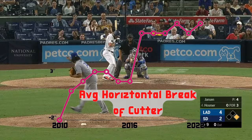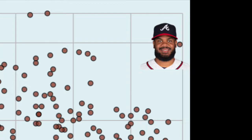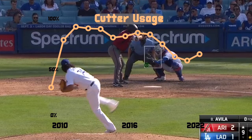With more time to break with the diminished velocity, the cutter has more horizontal movement than it used to. Adding drop to this pitch is not necessarily a good thing — you usually want your cutter to have more rising action. Jansen still has above average rise on his cutter, putting him in the top right corner of average cutter movement across Major League Baseball. His pitch is truly unique, as no other cutter has the combination of rise and horizontal break that his does.